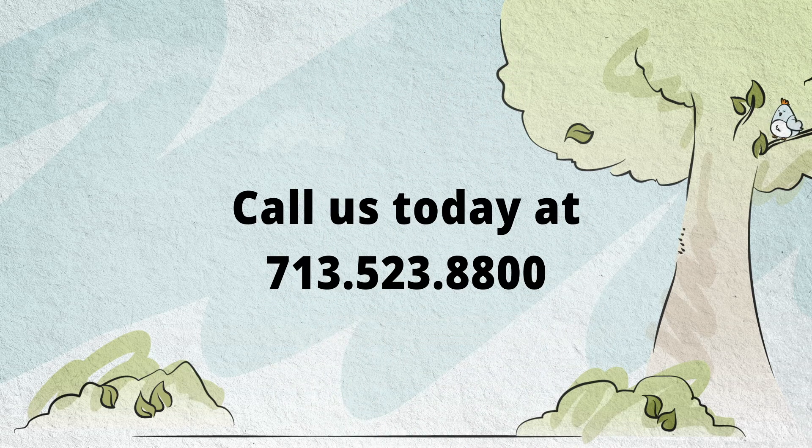For more information on our in-office balloon septoplasty or to schedule an appointment, contact Pasha Snoring and Sinus Centers today.